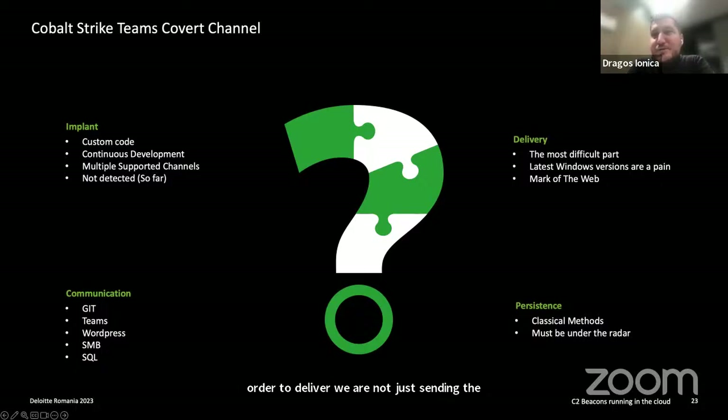To deliver the payload, we don't just send executables as attachments. We create as good a social engineering scenario as possible to make the target click on a link, through which the executable is delivered from a website. That's why Dan mentioned WordPress — we create our own domains, build websites, and serve our beacon payload through them. If the domain has enough authority and good reputation, the traffic won't be blocked and is treated as a normal website.